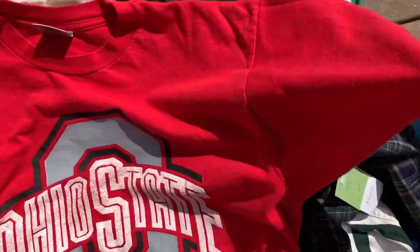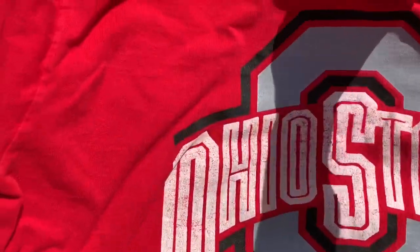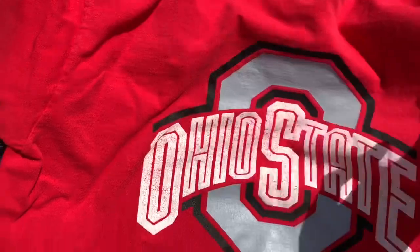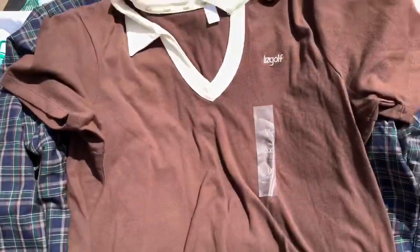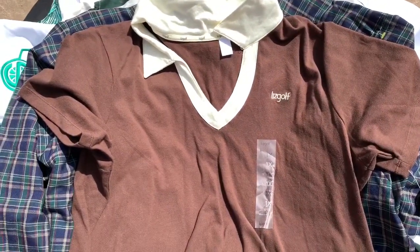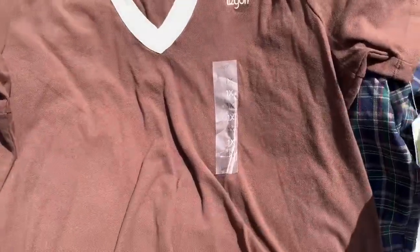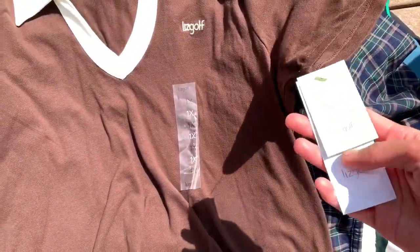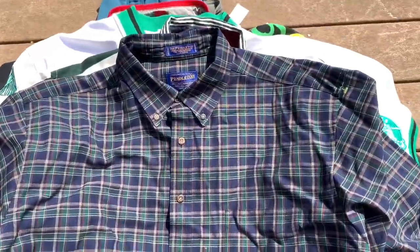Next is this vintage single stitch — I'm not sure of the date but it's on an Oneita tag — Ohio State t-shirt, nothing on the back. Next we've got this Liz Claiborne golf brown polo shirt, brand new with tags, this was four bucks.